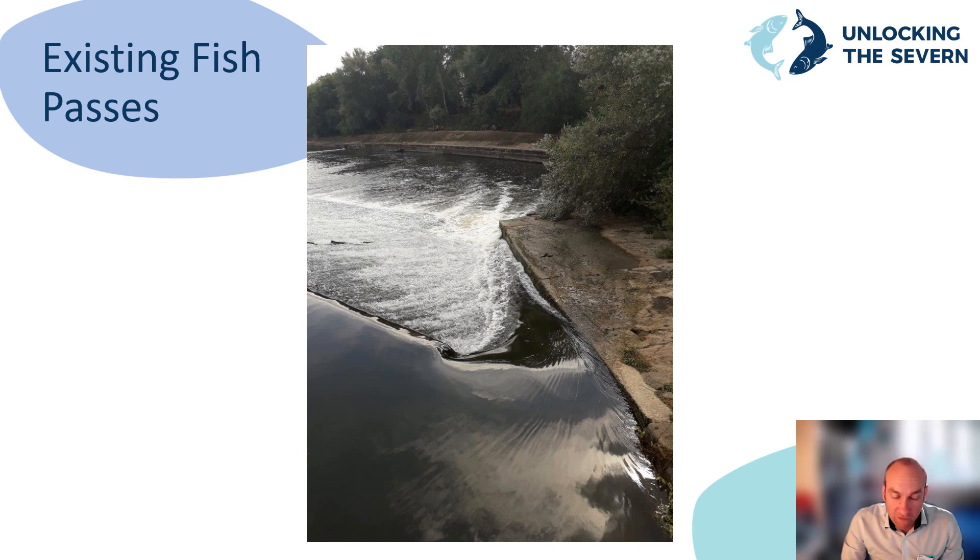Works were undertaken to improve fish passage relatively soon after construction, by the provision of notches in the weir crest to give a flow of water for the fish to swim up. This worked for more powerful fish such as salmon, but didn't help weaker species such as the twaite shad.